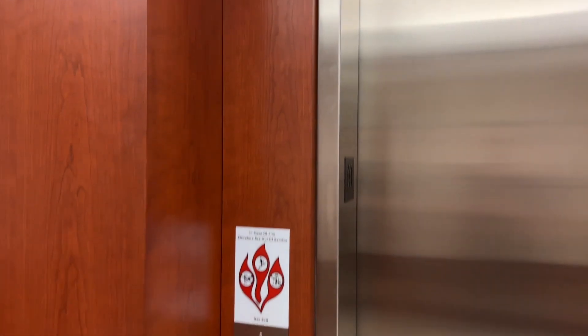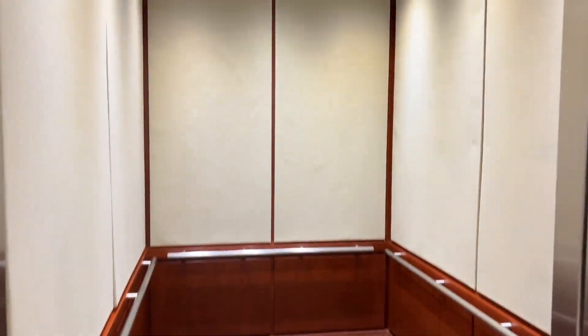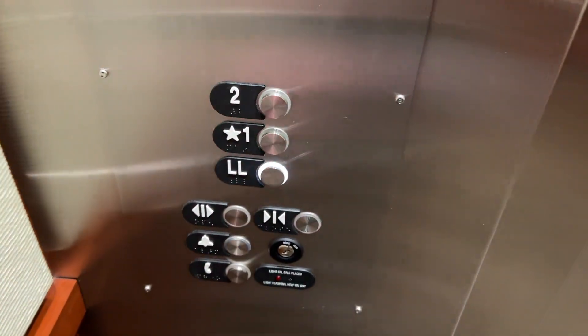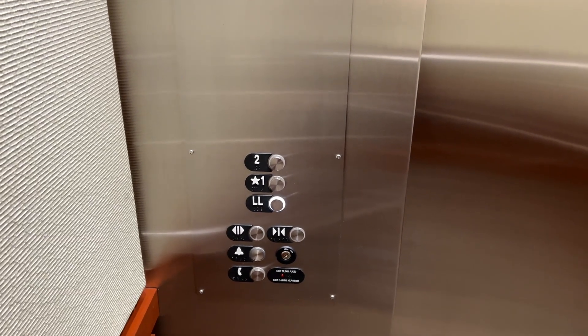I can already hear the fan. Oh, this thing's pretty tall. Oh, it's got a white button — look at that.